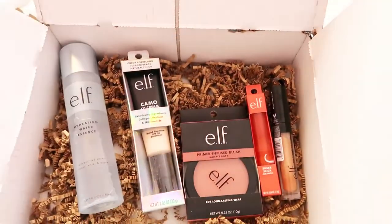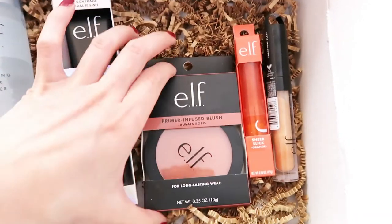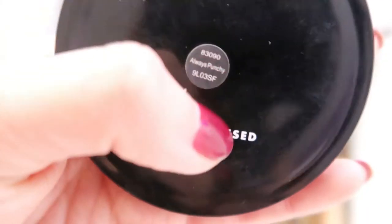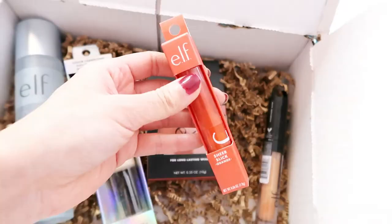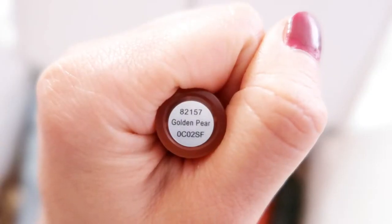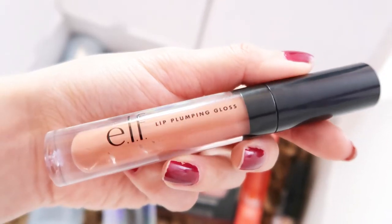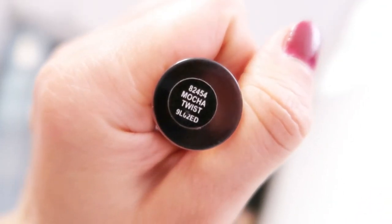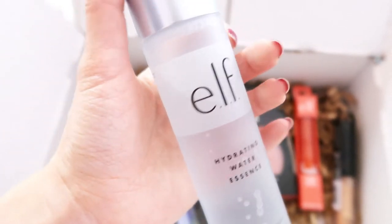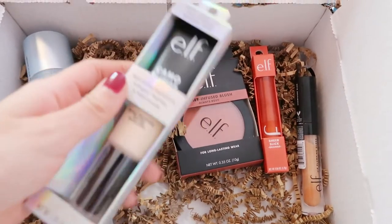I bought my ELF CC Cream online and picked up a few other things to hit the $35 free shipping threshold. I got it in the color Fair 120N, which is completely too light for me — but we'll make it work. I also grabbed some primer infused blushes, a sheer slick lipstick in Golden Pear, a plumping gloss in Champagne Glam, and a hydrating water essence, which I really like — it feels so fresh and hydrating.